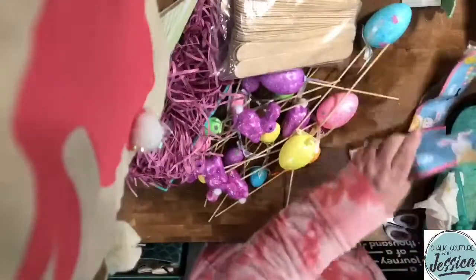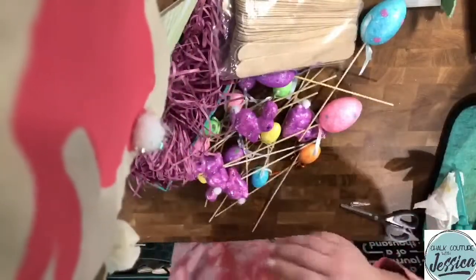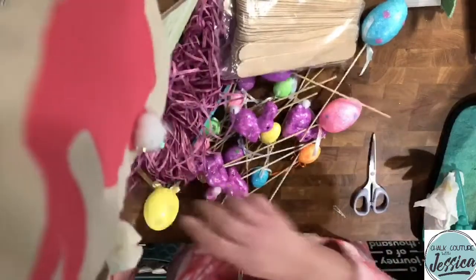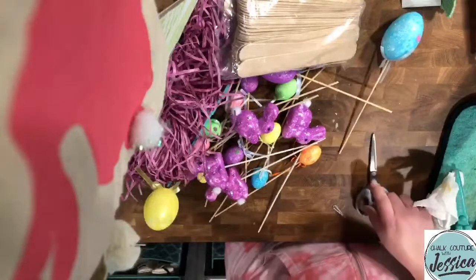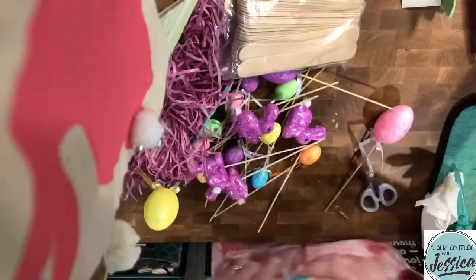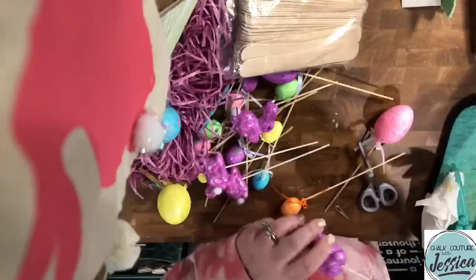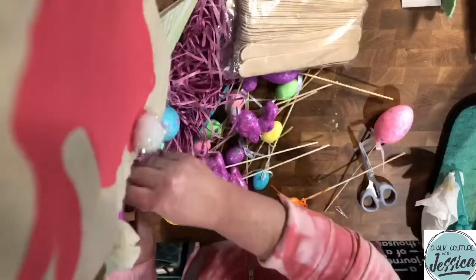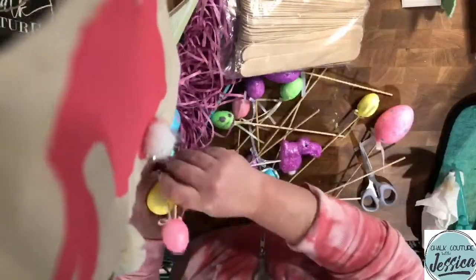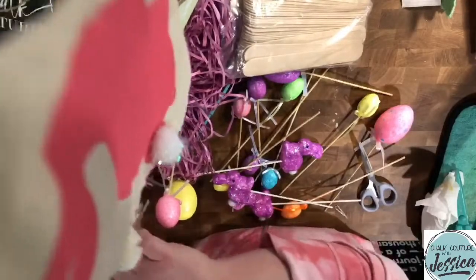This turned out so freaking cute, you guys! I'm obsessed. Let's see — we definitely need to cut down a little here. Did you see that go flying across the room? The bun bun came off! I'm just sticking in the pieces and we're all done. Oh, look how adorable — what do you think? It's Easter-ish! Oh my goodness, you guys, it's so cute.